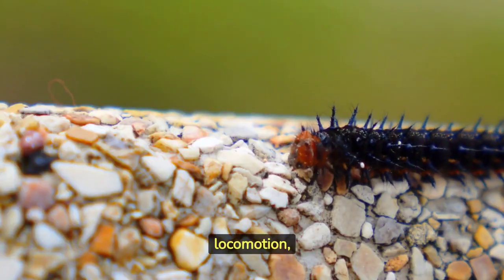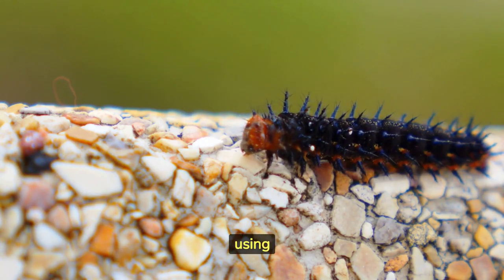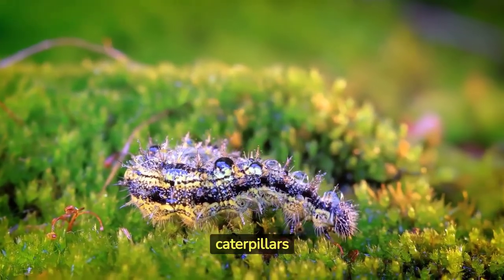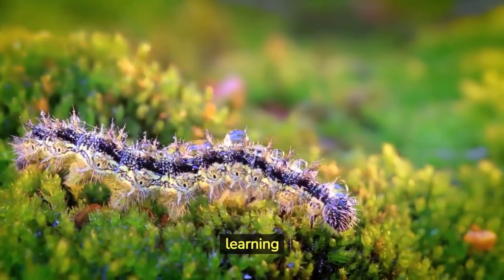Caterpillars have a unique way of locomotion, moving in a characteristic looping or inchworm motion, using their prolegs and gripping structures called crochets. Despite their small size, caterpillars have relatively complex nervous systems and exhibit some level of learning and memory.